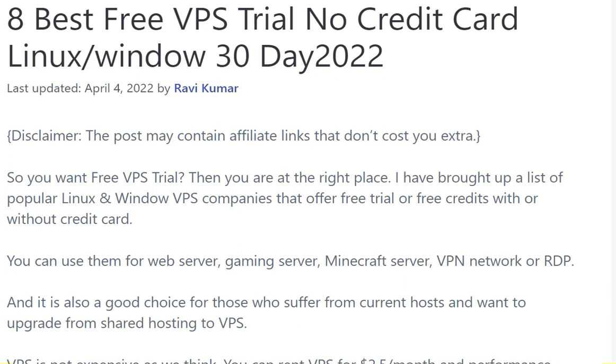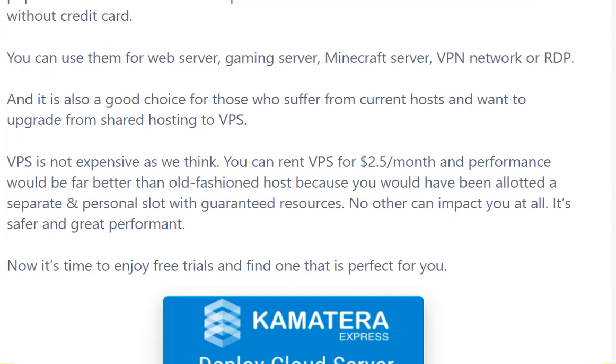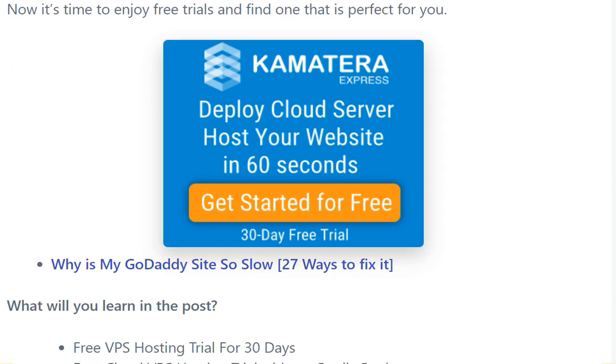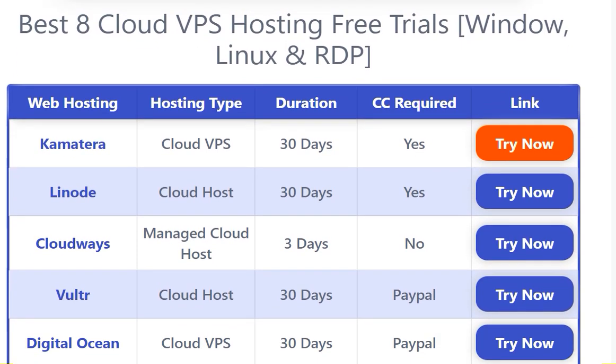If you want a free VPS trial, you are at the right place. I have brought up a list of popular Linux and Windows VPS companies that offer free trials or free credits without a credit card. You can use them for web services, gaming services, Minecraft servers, VPN, network, or RDP as well. VPS is not as expensive as we think — you can rent a VPS for $2.50 per month and performance would be far better than old-fashioned hosting, because you would be allotted a separate personal slot with guaranteed resources.